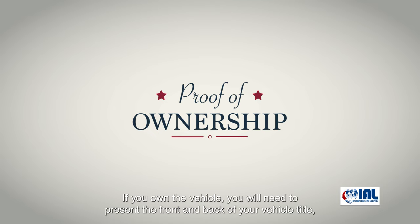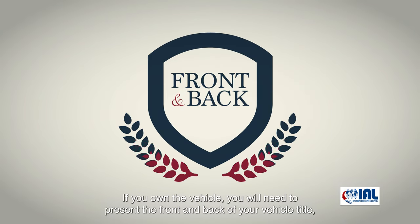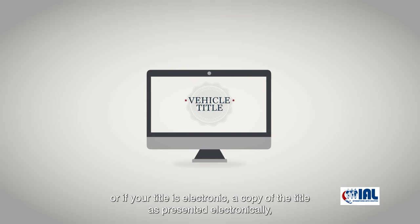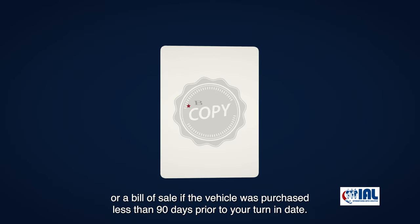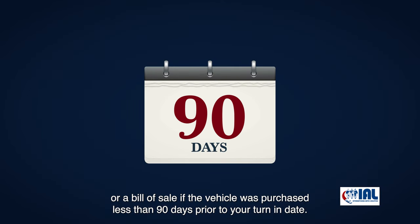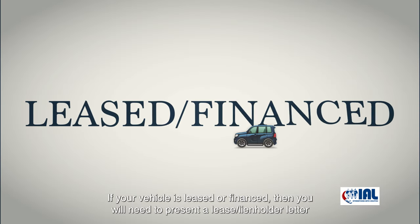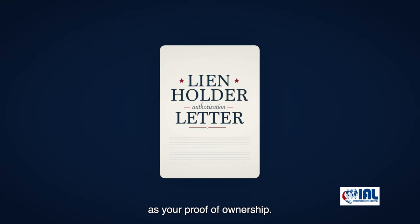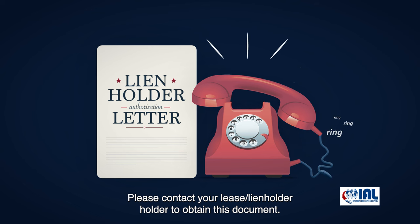Proof of ownership. If you own the vehicle, you will need to present the front and back of your vehicle title, or if your title is electronic, a copy of the title as presented electronically, or a bill of sale if the vehicle was purchased less than 90 days prior to your turn-in date. If your vehicle is leased or financed, you will need to present the lease lien holder letter as your proof of ownership. Please contact your lease lien holder to obtain this document.